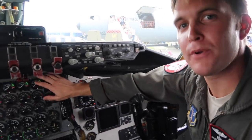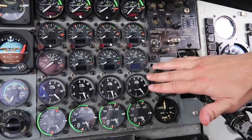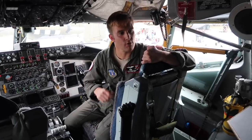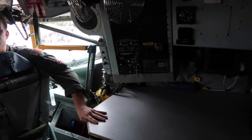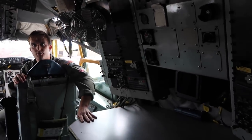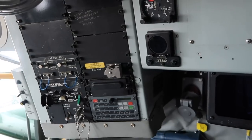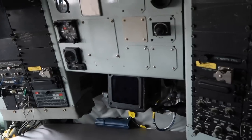We have four engines, each one producing about 20,000 pounds of thrust, burning 2,500 pounds each for a total of about 10,000 pounds an hour. Right behind the co-pilot seat is where the boom operator sits — this used to be the navigator station. We did away with the navigator in the 90s with the avionics upgrade. This nav station is still populated, meaning it still has all the nav equipment that it had when there was a navigator sitting here.